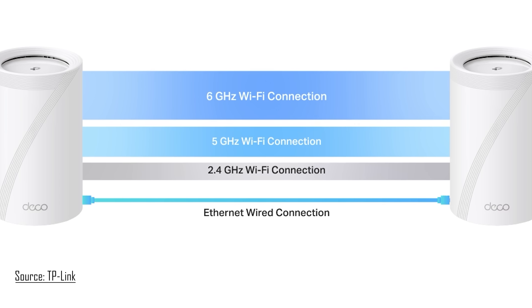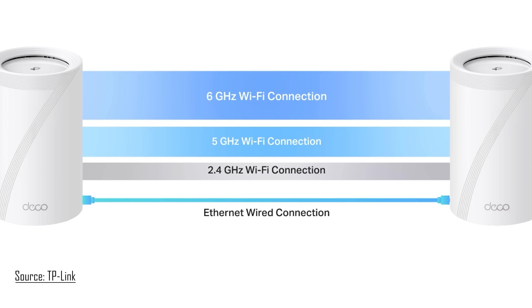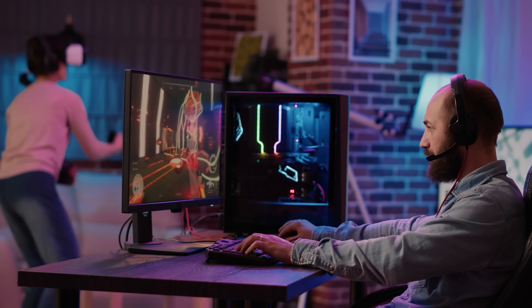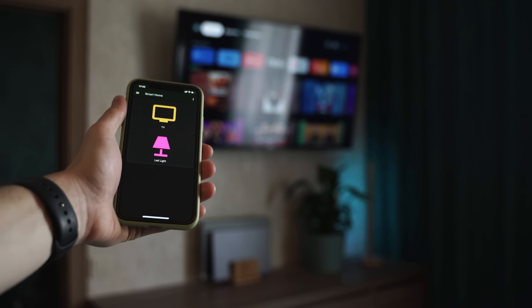The 6 GHz band is crucial here. It's like having a dedicated highway for the most demanding devices, while everything else uses the 5 GHz and 2.4 GHz bands. No more congestion and no more interference from your neighbor's Wi-Fi. This device is perfect for families with heavy internet usage — things like multiple 4K streams, gaming, video calls, and a ton of smart home devices all running simultaneously. If you have a multi-gig internet plan, this device is really going to let you take advantage of that.